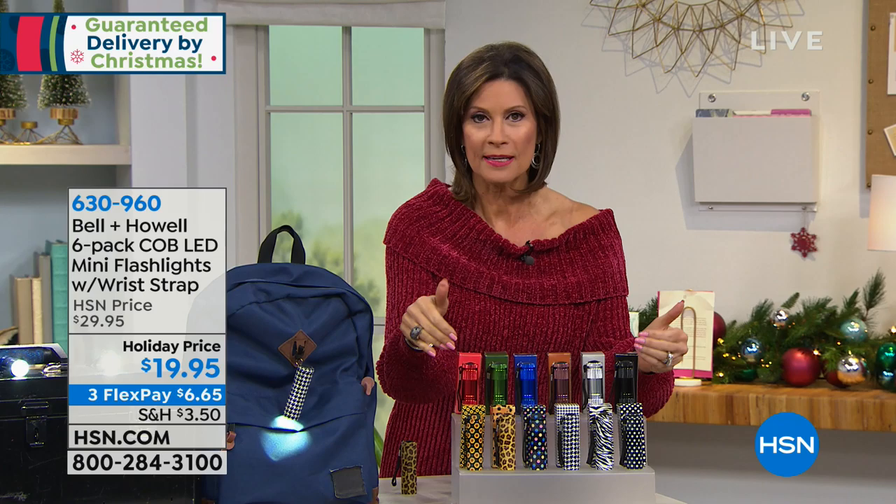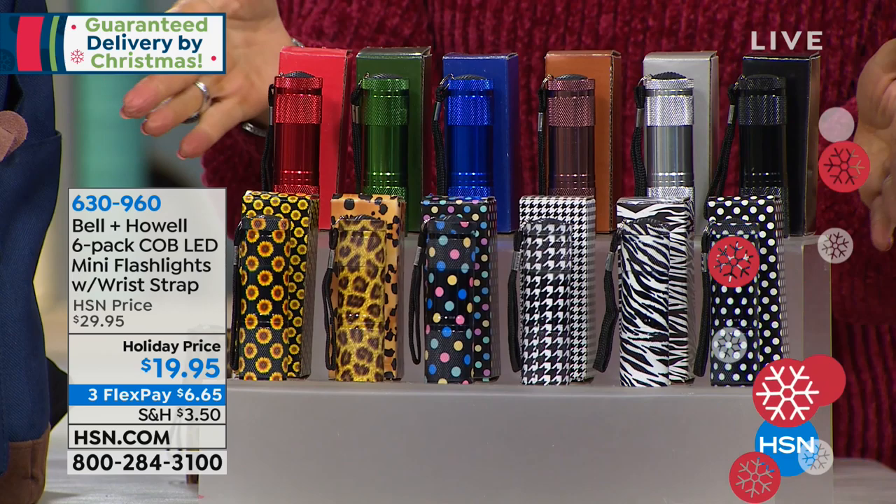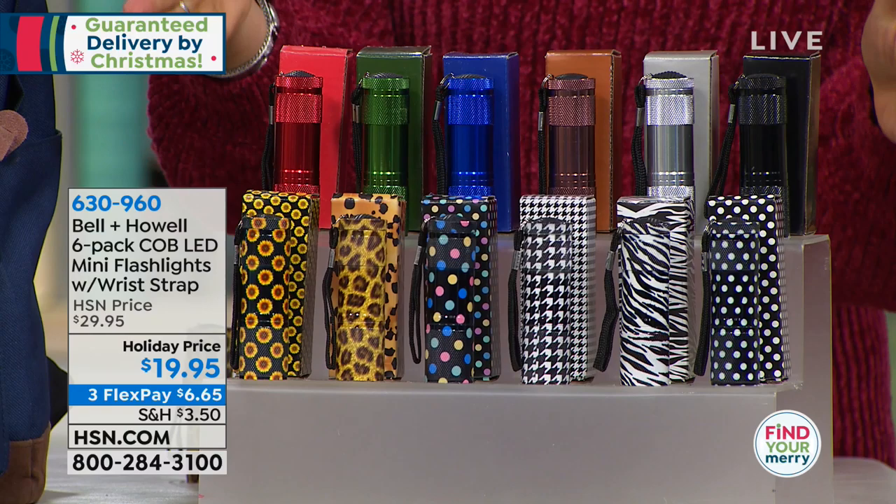What we've done is put together a set of six for you — six with gift boxes. You get to pick the color choices, and whatever choice it's going to be $19.95. You can put it on three flex payments, which means you can split that up on your credit card and it works out to be about $6.65 for the next three months.